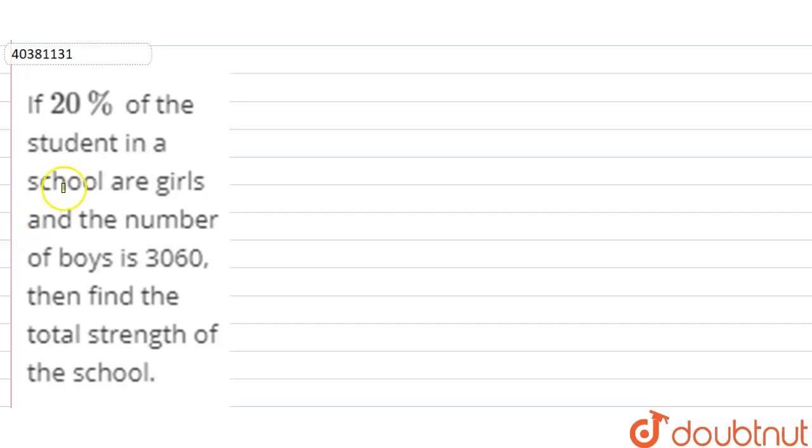Hello everyone. The question is: if 20% of the students in a school are girls and the number of boys is 3060, then find the total strength of the school. So we need to find the total strength of the school. What is given? Girls are 20%, and the number of boys given is 3060. We don't know the total number of students.